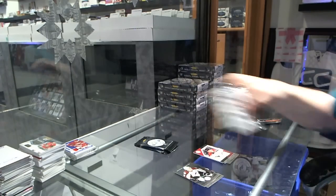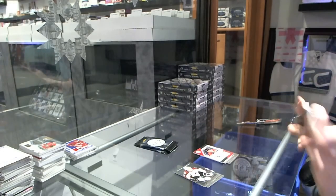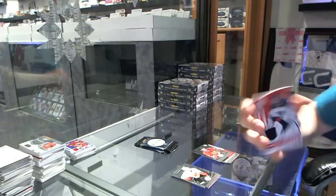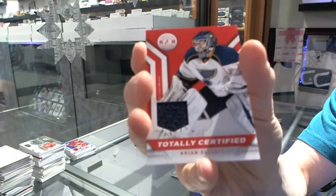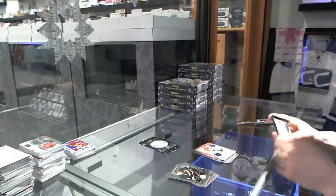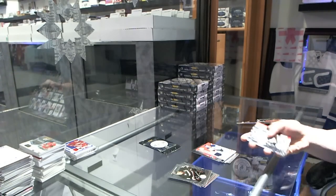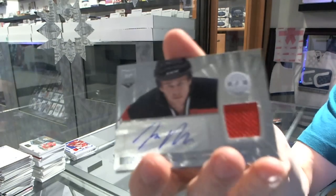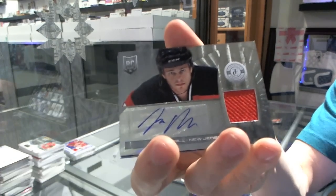Super Mario. Rookie for the Hawks, Mike Kostka, and a jersey for the St. Louis Blues, Brian Elliott. Rookie for the Flames, Max Reinhardt, and a rookie jersey autograph for the New Jersey Devils, John Merrill.